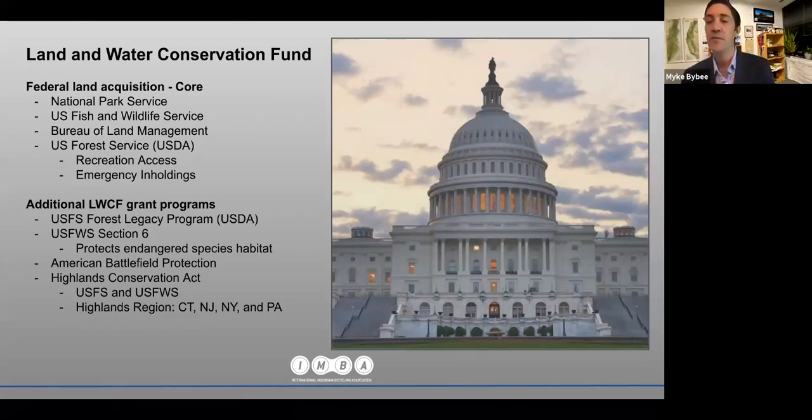The Land and Water Conservation Fund is really made up of 10 distinct and different programs. There's federal land acquisition, which they call CORE, at both the Park Service, the Fish and Wildlife Service, BLM, and the Forest Service. There are emergency recreational access funding, state grants including Forest Legacy, and Fish and Wildlife Section 6, which deals with endangered species habitat.